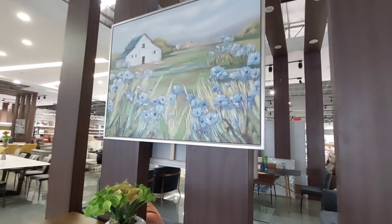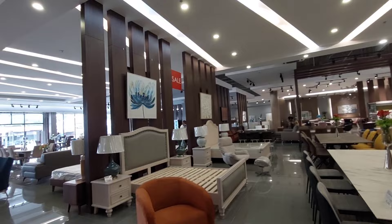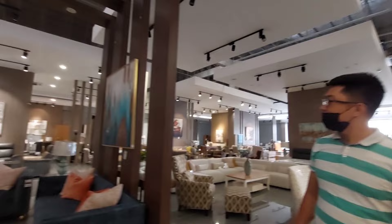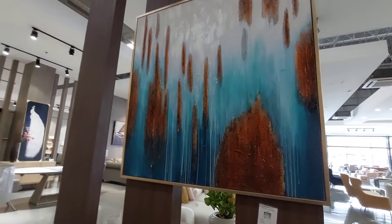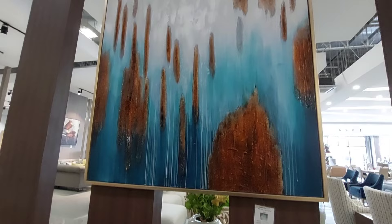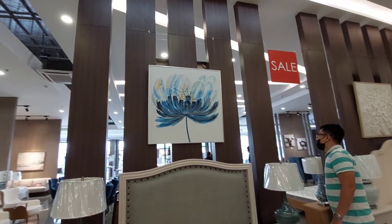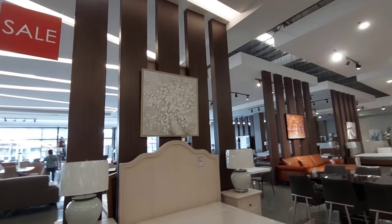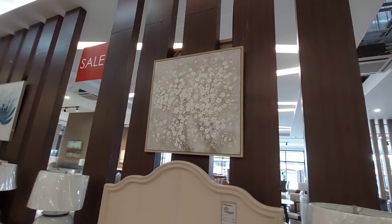Legit na artist ang gumuhit, gumawa ng drawing guys. Kung naghahanap kayo ng legit na merong artist na painting, meron sila dito sa Furniture Republic. Ito rin, 10,995, para syang nasa ilalim ng dagat. Flower naman yan, ayan, 5,500 embossed na flower.